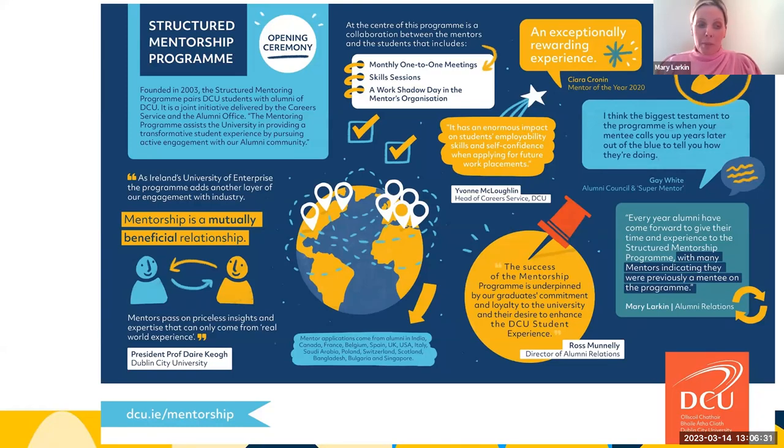At the center of the program is a collaboration between alumni mentors and students that includes monthly one-to-one meetings, skill sessions, and a work shadow day. The program has grown since its foundation in 2003, and with the implementation of video conferencing such as Zoom, we now receive alumni mentor applications from our international alumni community across various career industries.